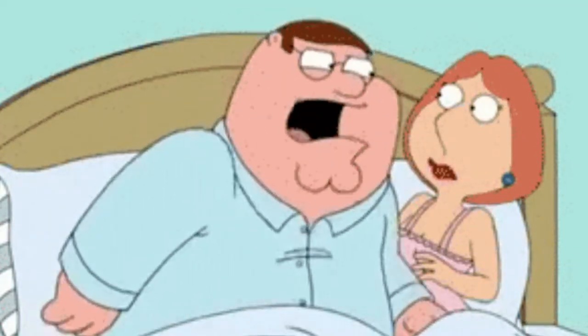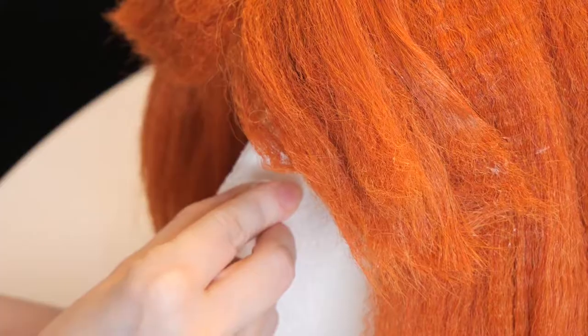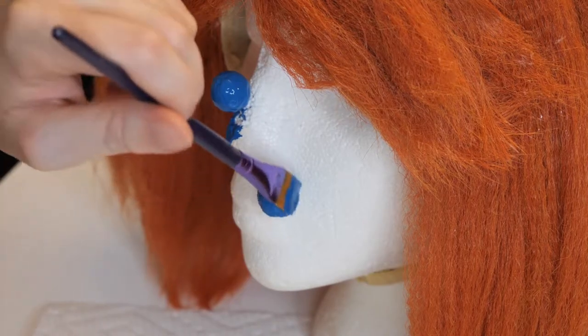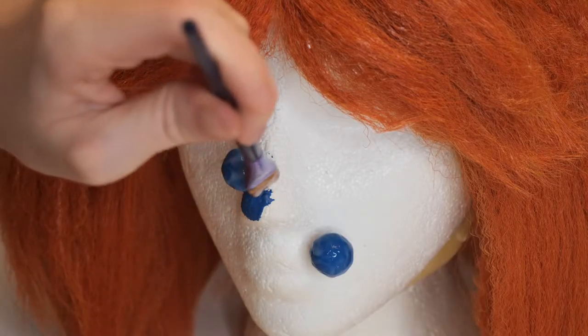For accessories, Lois wears blue earrings, so I purchased jumbo faux pearl studs and colored them with acrylic paint. I let them air dry, then applied a layer of glue to seal the paint with a glossy finish.